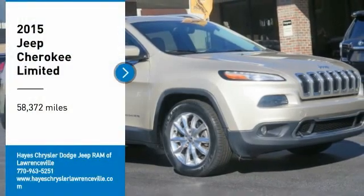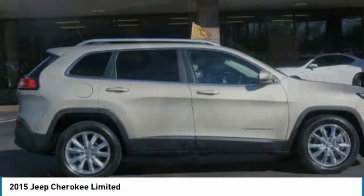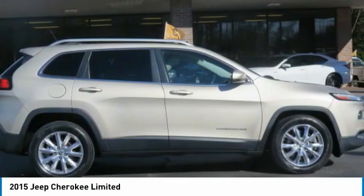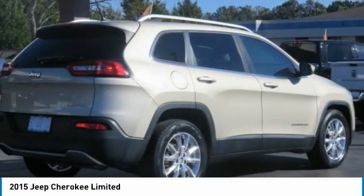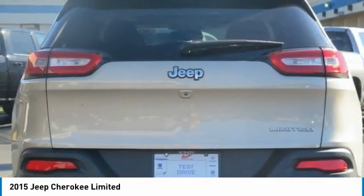We are pleased to show you the 2015 Cherokee. The Jeep Cherokee offers superior off-road capability. This makes the Cherokee a fine choice for families who venture off-road or vacation in the mountains or other remote areas.